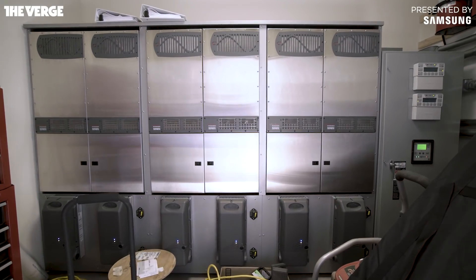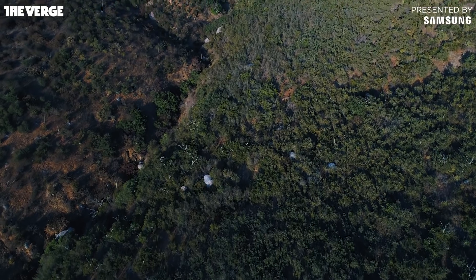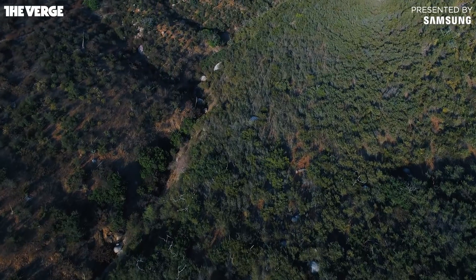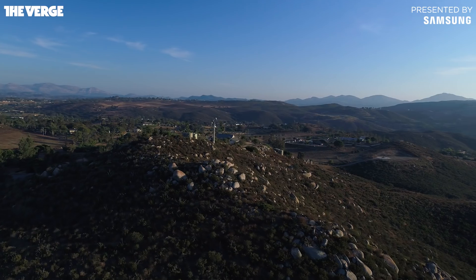Right now those batteries are for electrical outages when the grid goes down, which happens a lot out in this area. What we'd like to do is to be able to be off the grid for three or four days if we have no sun. Eventually, with some lithium-ion batteries like Tesla's developing, we'll turn off the grid altogether.